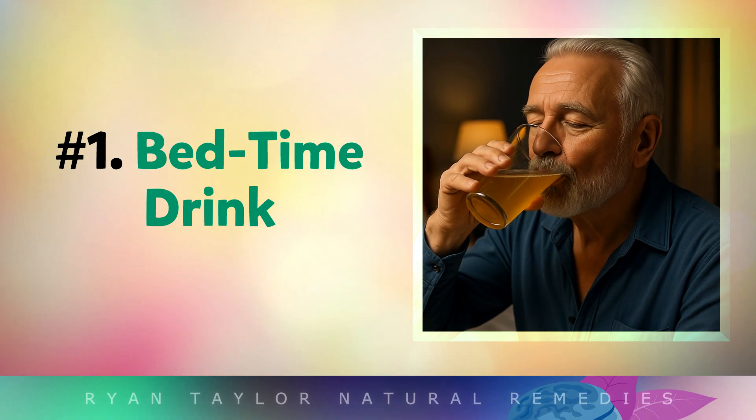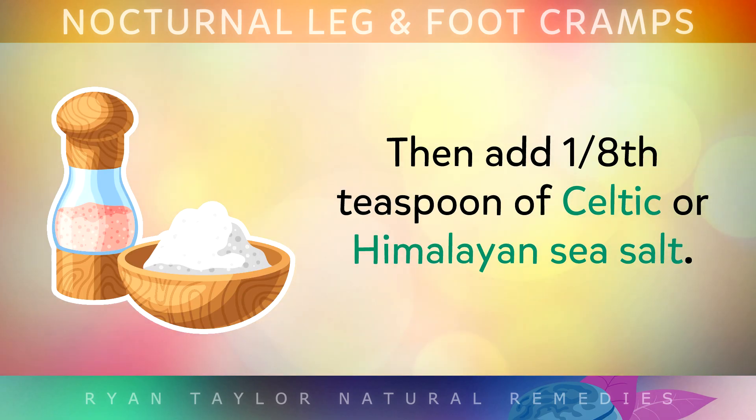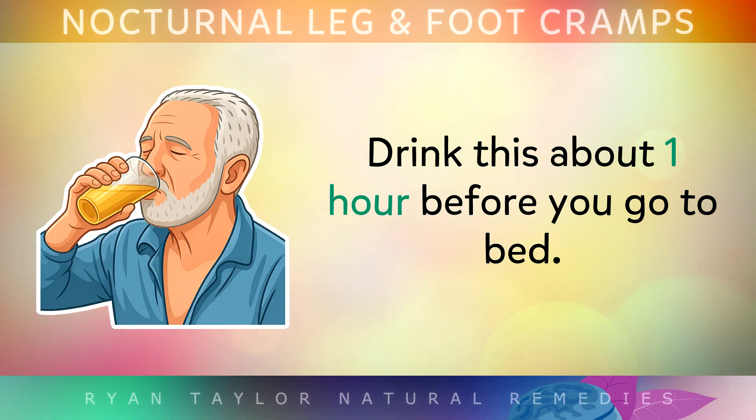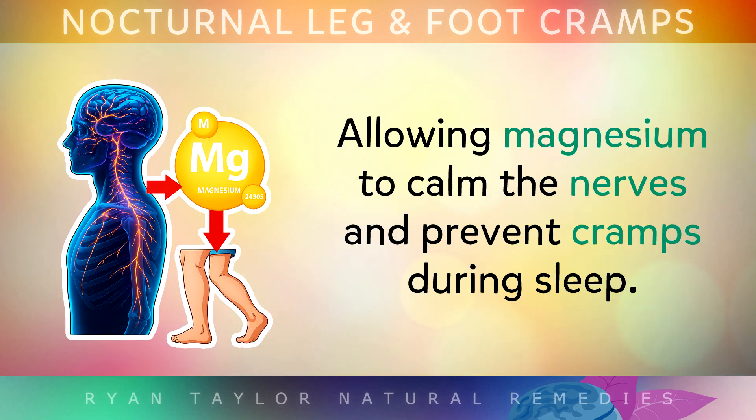Number 1 is a simple bedtime drink where you mix 2 tablespoons of raw apple cider vinegar into a tall glass of water, then add 1/8 of a teaspoon of Celtic or Himalayan sea salt. Drink this mixture about an hour before you go to bed. Apple cider vinegar helps to slightly acidify your blood's pH, allowing magnesium in your body to calm the nerves and prevent cramps during sleep.